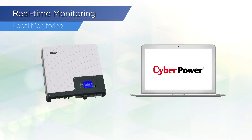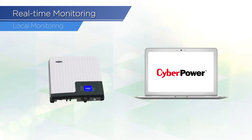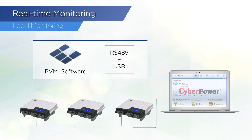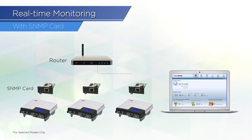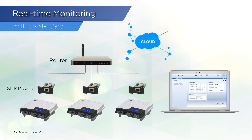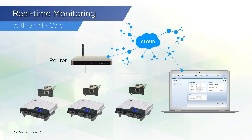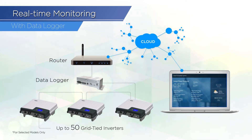For local real-time monitoring, the grid-tied inverter comes with PV inverter monitoring software, allowing you to perform local monitoring and comprehensive diagnosis via RS-485 and USB connection. For remote real-time monitoring, CyberPower also provides cloud services via web interface, which enables you to manage each inverter with the connection of SNMP cards and routers, or with a data logger, which allows you to connect up to 50 inverters.